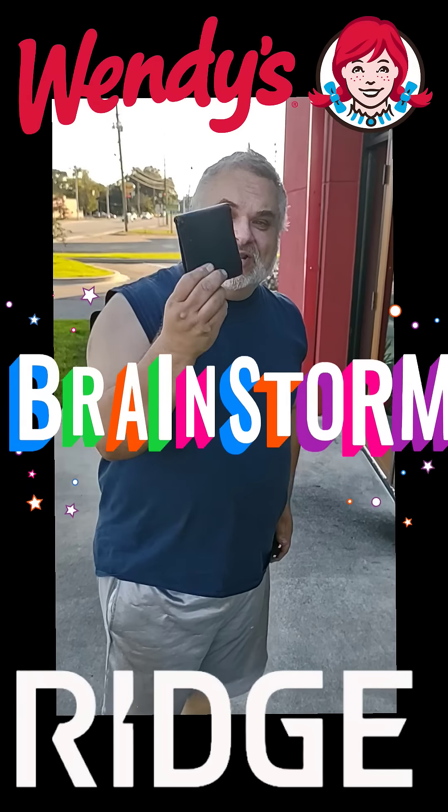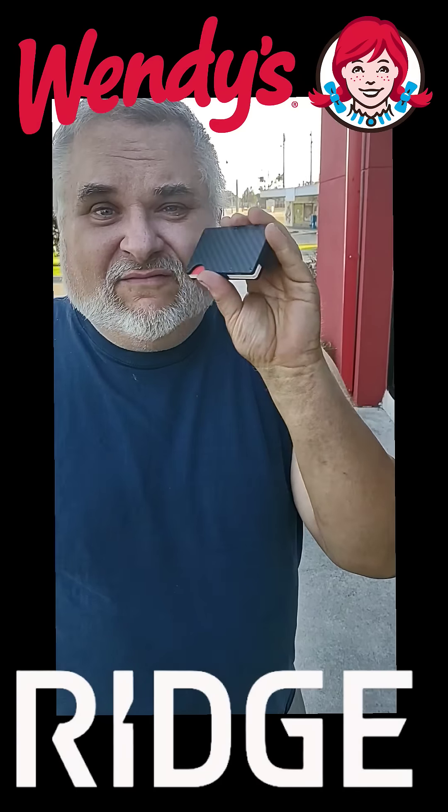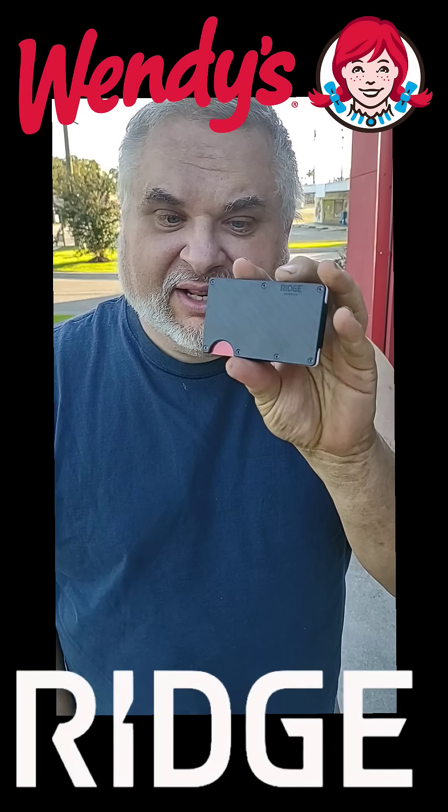Hey guys, this is Rachel here. Look at this drawing set — it holds important documents. It's a billfold, but it's not a wallet. First ever Ridge Snack Wallet.